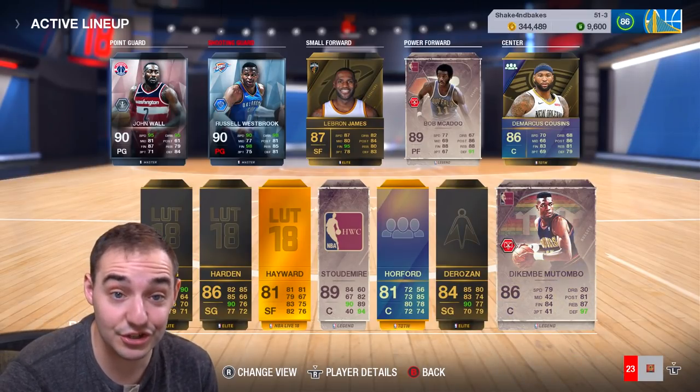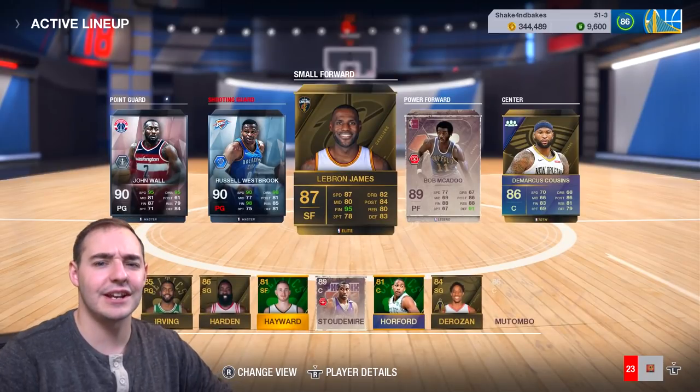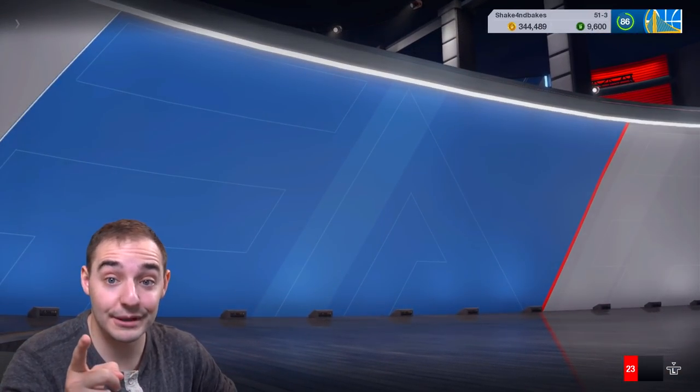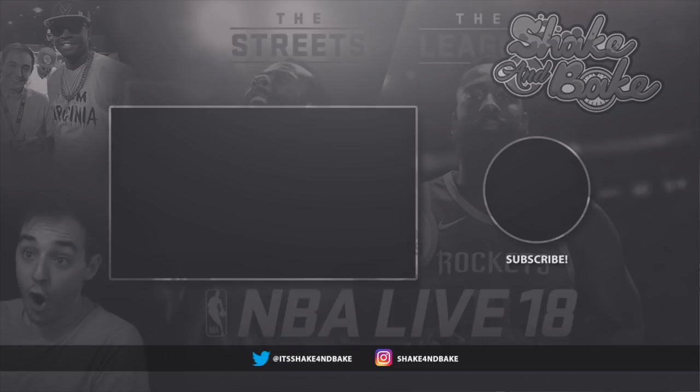Leave a like for more NBA Live videos. I should have some other content coming fairly soon. Peace, man.